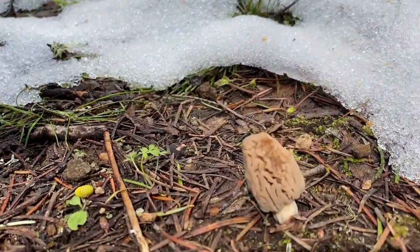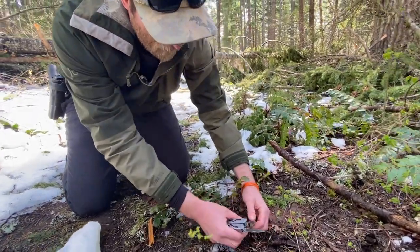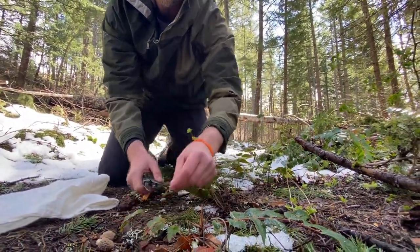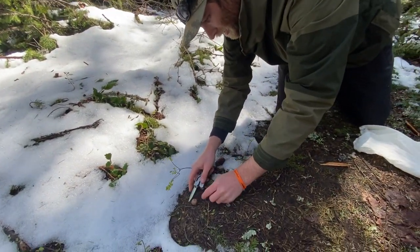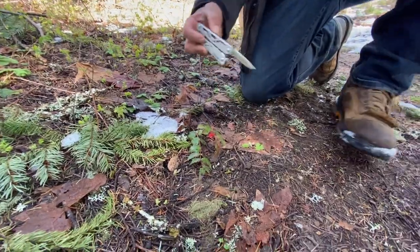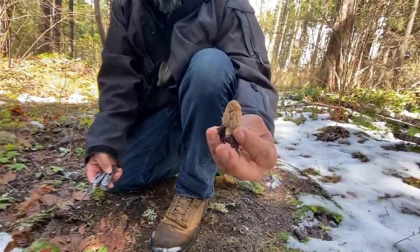It's been eaten on by some insects, it looks like. Beautiful. Let's get these guys out of the ground. Look at that. I'll get this one, you can get this one around here. You gotta get your first morel of the season picked. Nice, there it is. Beauty.